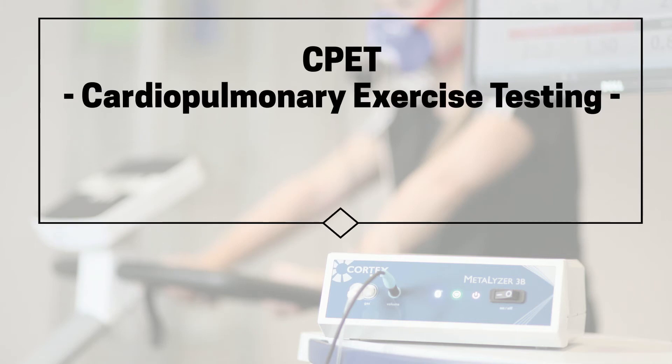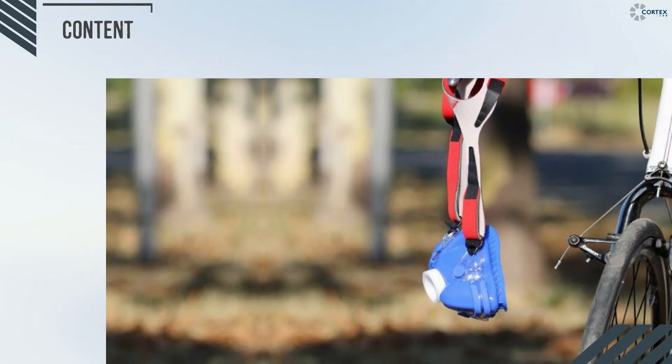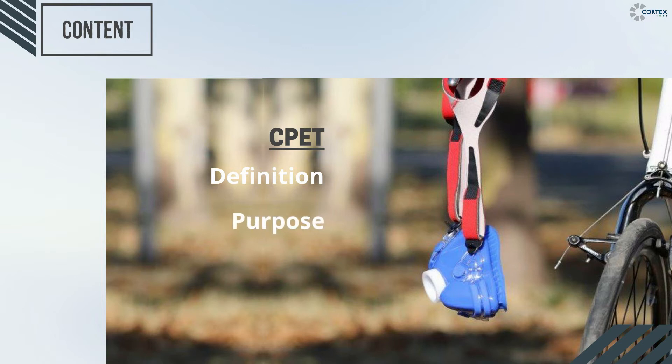Dear listeners, Cortex welcomes you to our first mini-series clip of cardiopulmonary exercise testing. Today we will get a better understanding of what is cardiopulmonary exercise testing, or in short form CPT, why we need it, how the procedure looks, and of course, what are the practical benefits of CPT. So let's get started.